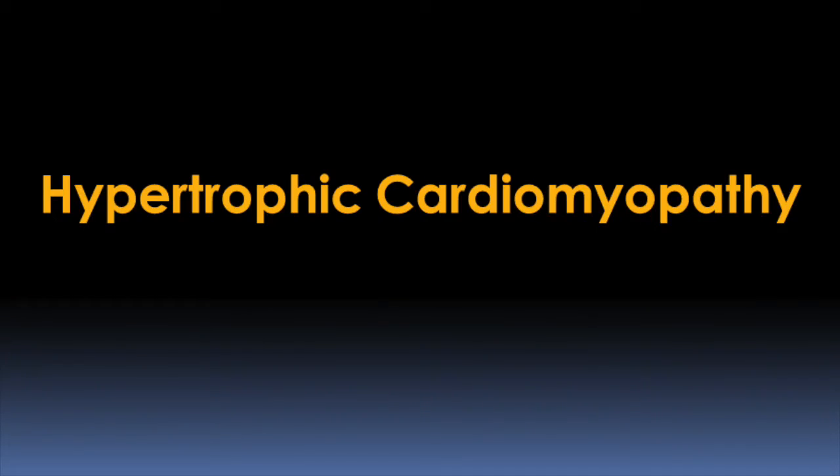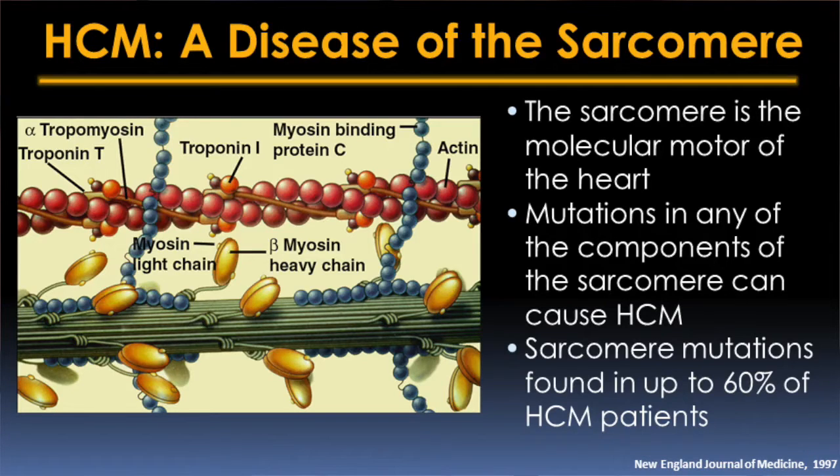Hypertrophic cardiomyopathy is one of the diseases that we really focus on in the Cardiovascular Genetics Center. It is an inherited cardiomyopathy, or an inherited heart muscle disease, where the heart muscle becomes too thick or hypertrophied. The groundbreaking research at Brigham and Women's Hospital in the 1980s and 1990s led to the discovery that mutations or changes in the DNA sequence in the genes that make up a structure called the sarcomere actually cause hypertrophic cardiomyopathy.